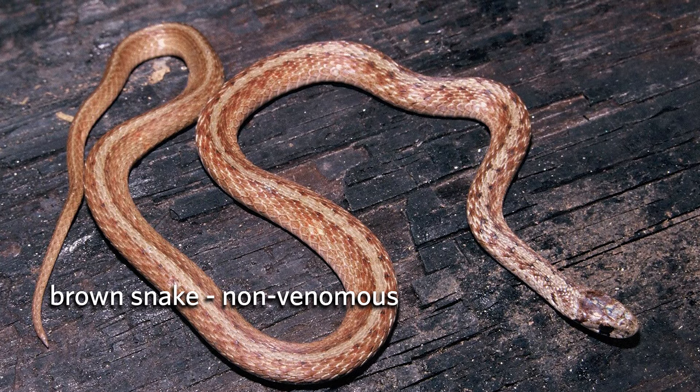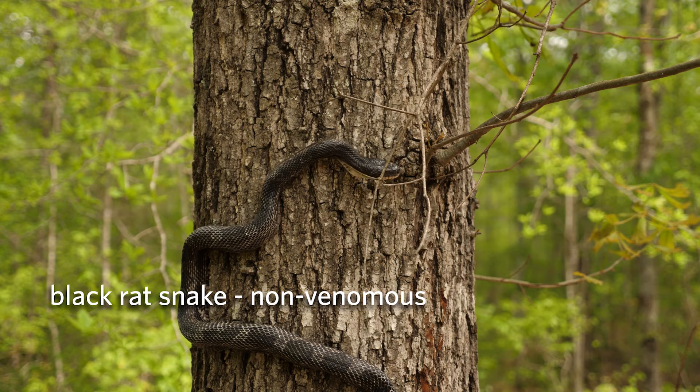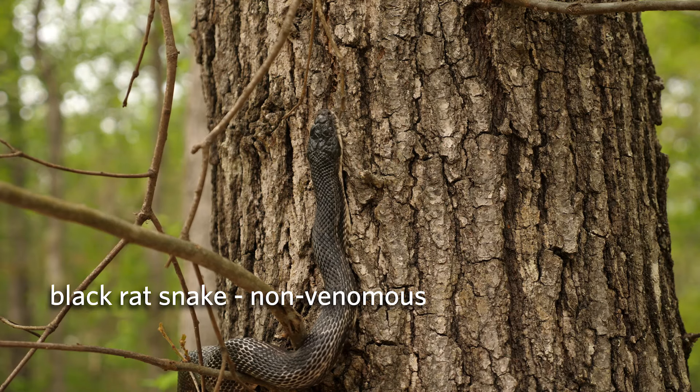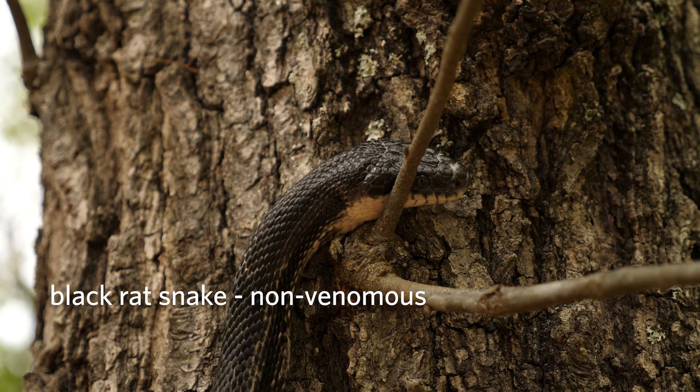Brown snakes should be warmly greeted by gardeners as they eat slugs and snails. Like other non-venomous snakes, they are harmless. Rat snakes are incredible climbers, which allows them to find openings in buildings that other snakes can't access, such as attic and crawlspace vents, making them by far the most likely snake to find itself inside a house. They are very fond of rodents and bats, so they're another species that can provide a free pest control service.